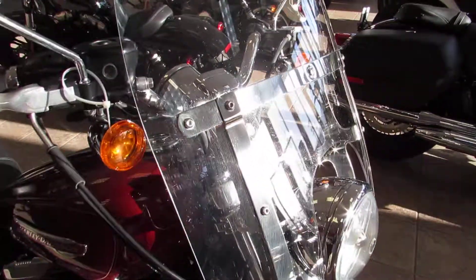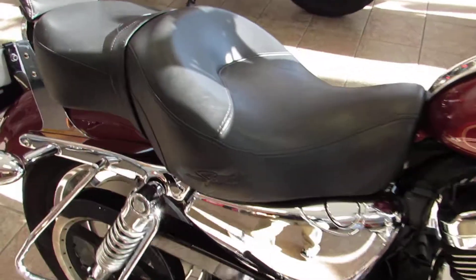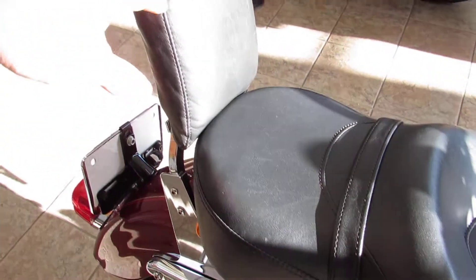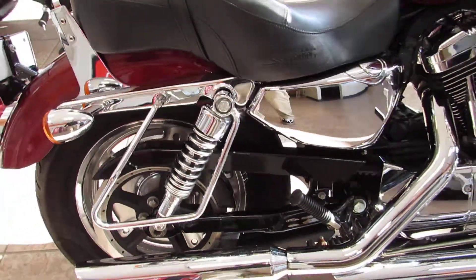This has already been decked out with a nice detachable windshield. It does have the nice upgraded Sundowner touring seat with passenger backrest. It also has the rails here if you want to do some throw-over bags for saddlebags — you can definitely do that.